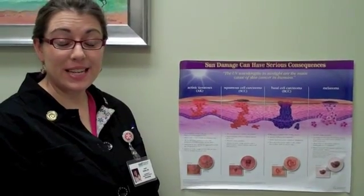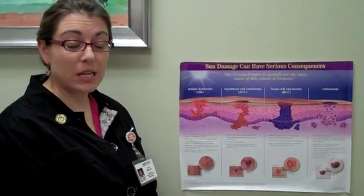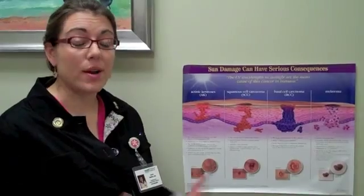Hi, I'm Dr. Naomi Simon and today's YouTube video is a short clip about what are actinic keratosis and why should I have them treated.